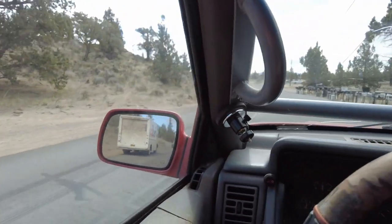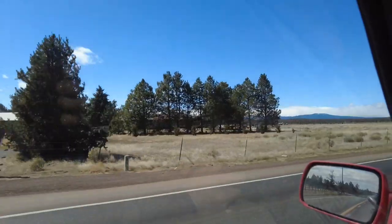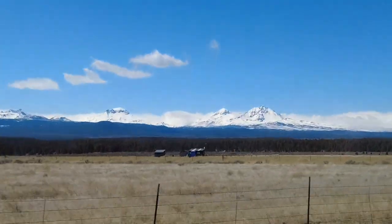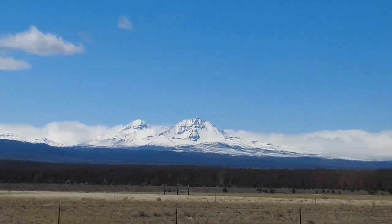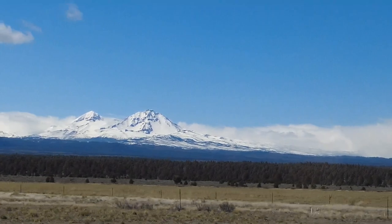There goes the FedEx man dropping off another load of Jeep parts. He goes to my house a lot. Those mountains are where we're headed — actually to the base of that main big one right there. Those are the Three Sisters.